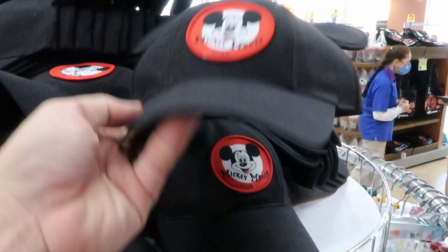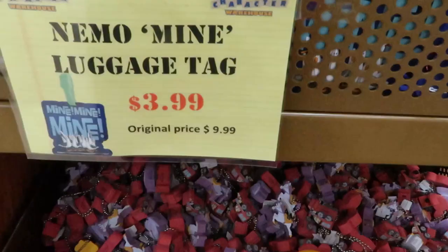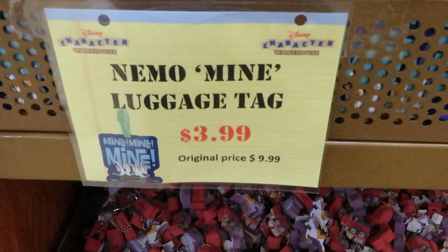They have Mickey hats with ears — these are a lot of fun, these are $7.99. They have the Nemo luggage tags here — mine, mine, mine! So they're originally $9.99, they're only $3.99. They have these Disney foam keychains here for $1.99 — looks like they're from Mickey and Minnie's Runaway Railway.